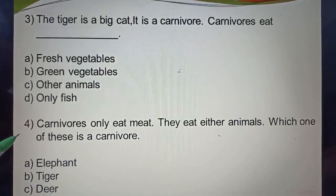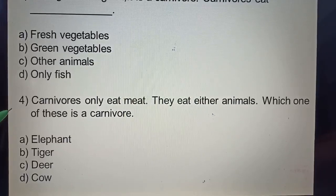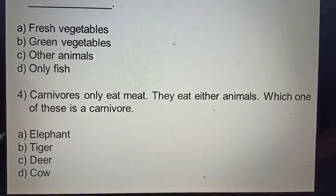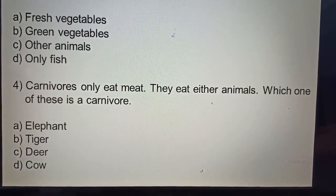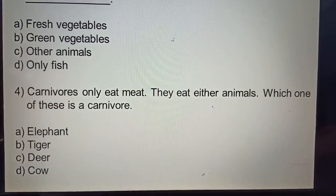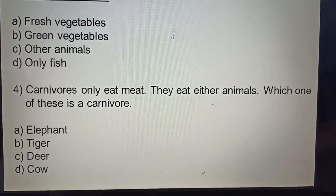Question four: Carnivorous only eat meat — they eat other animals. Which one of these is a carnivorous? Options: A. Elephant, B. Tiger, C. Deer, D. Cow. Tiger is a carnivorous animal. They eat the flesh of other animals.